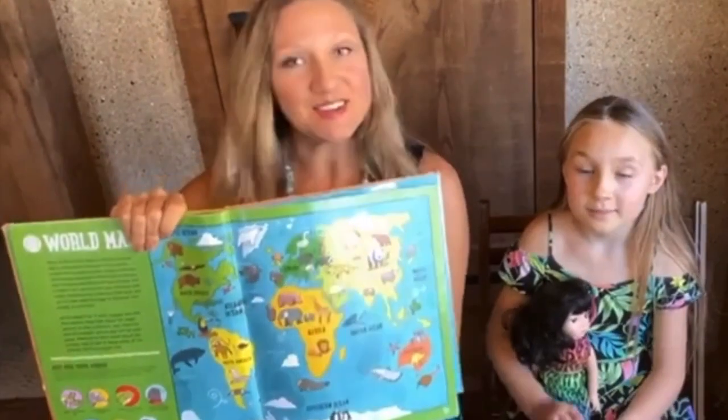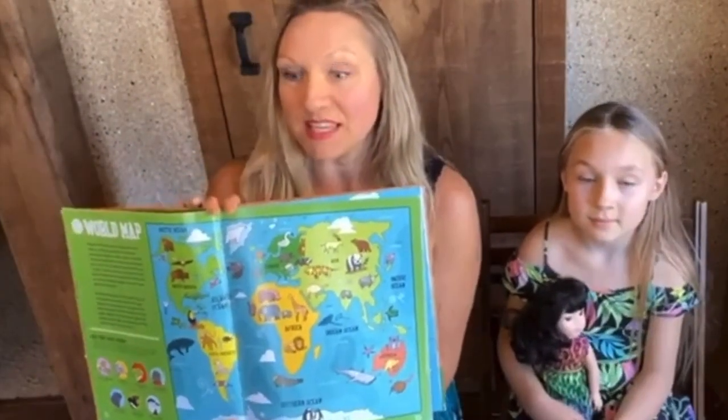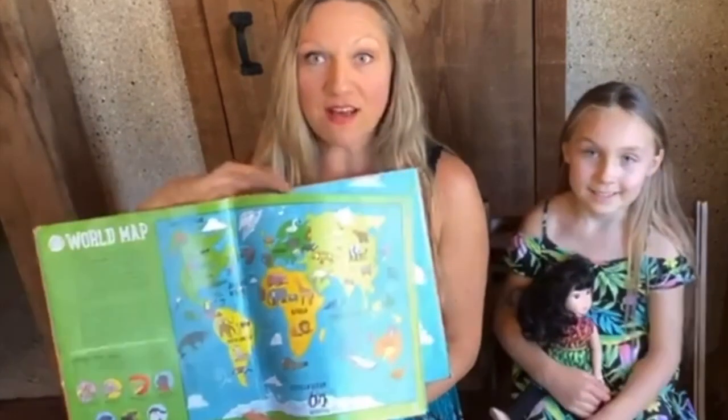Very nice, thank you! And next week we're actually going to be learning more about those oceans as we're going to be getting into fish. So today's our last day learning about the mammals around the world and we are in South America.